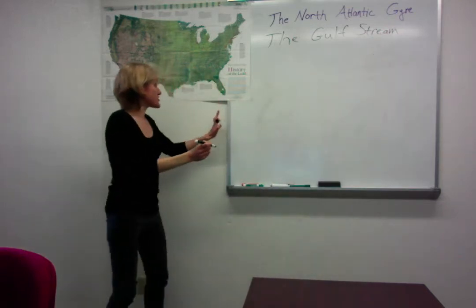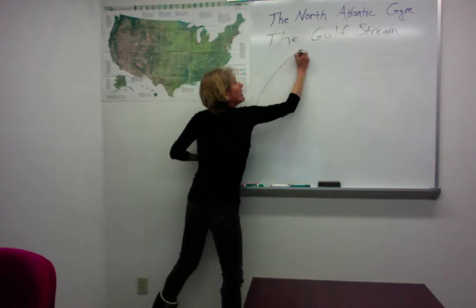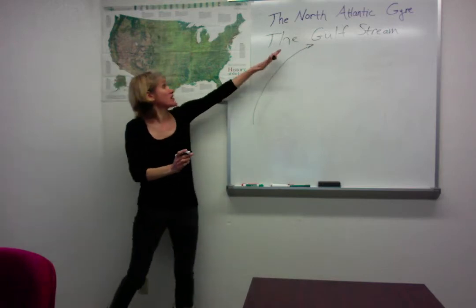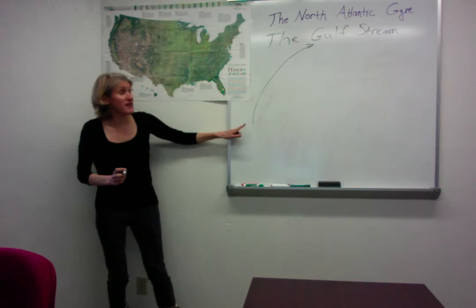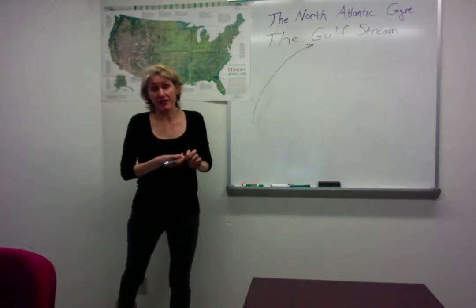The Gulf Stream, which goes from the Gulf of Mexico up along the eastern coast of the United States, is a very strong current and has been known to sailors for a very long time.